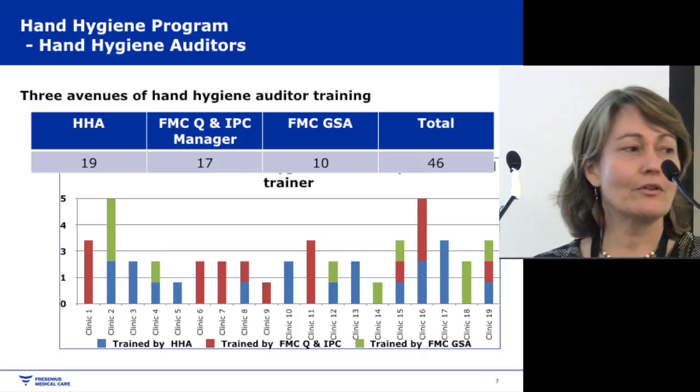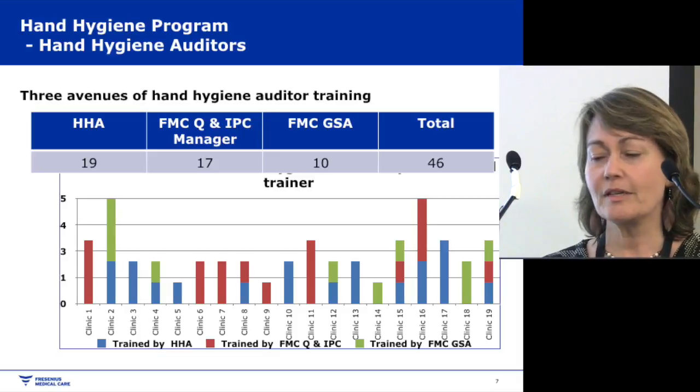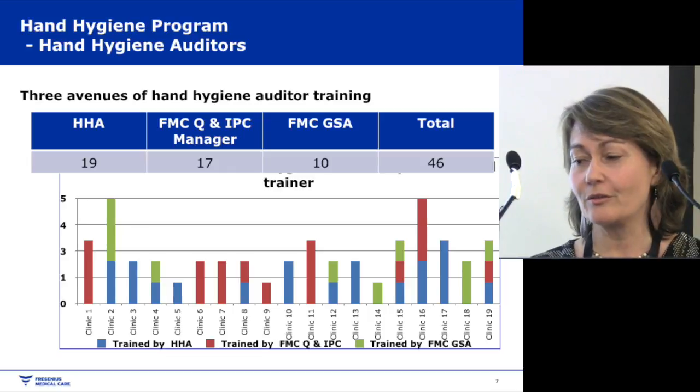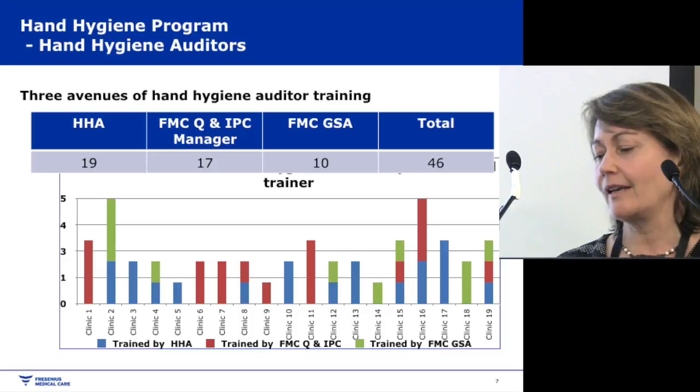Currently across all our clinics we've got 46 trained auditors — a mix trained by Hand Hygiene Australia, by myself, and by our own gold standard auditors. Having that mix helps us maintain our auditor numbers.